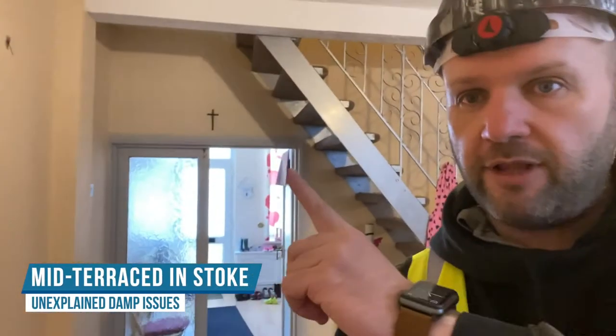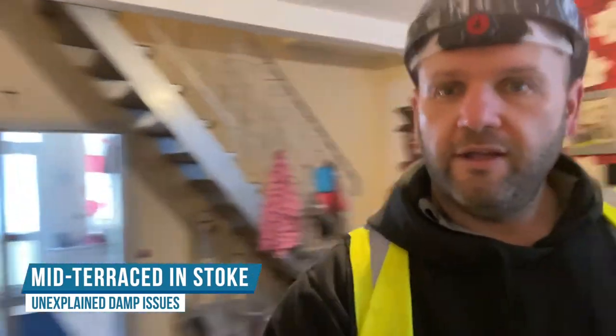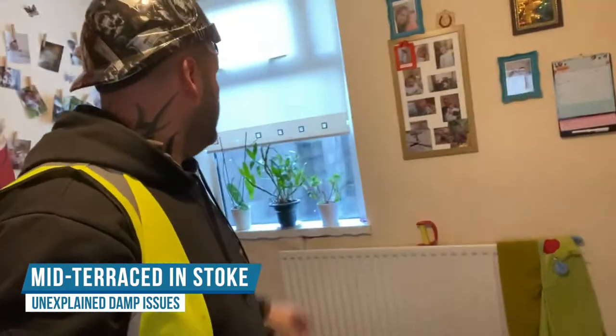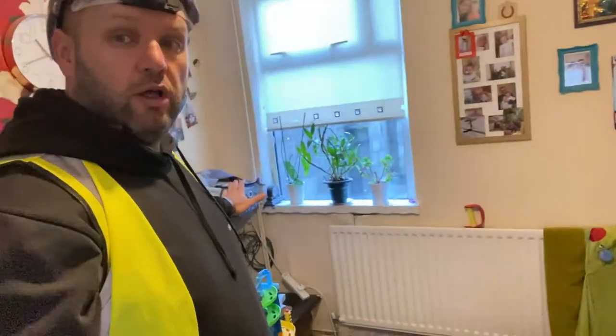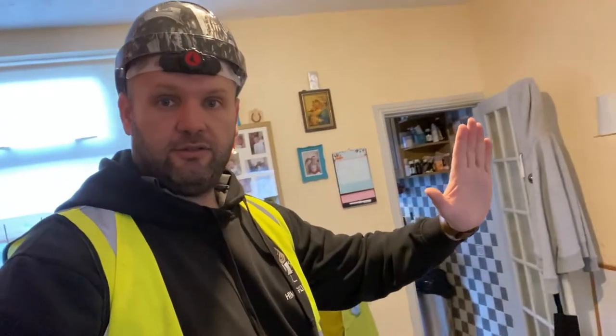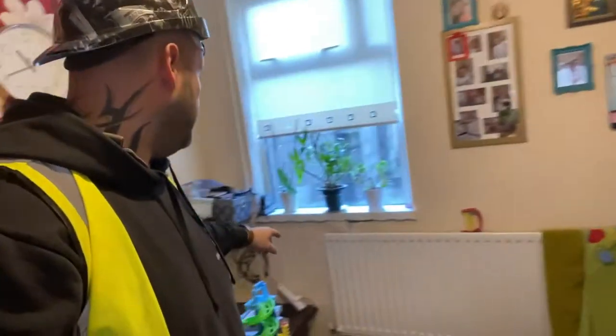So this is a mid-terrace property. Behind me there is the front door. Spinning around — I'm in the rear reception room. This is the outside wall here where this window is, and then from about there in is the kitchen, roughly speaking. We can obviously see we've got lots of damp issues.